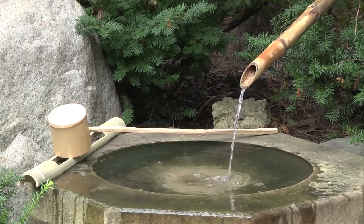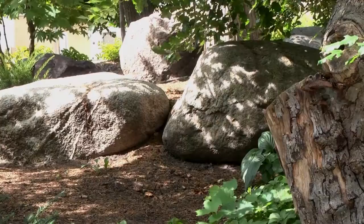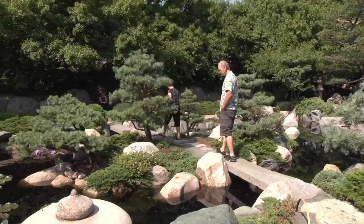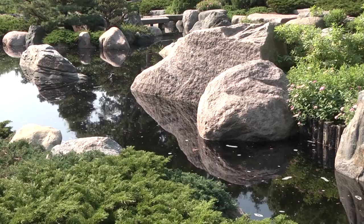Rocks, the bones of the earth, are a valued feature in most Japanese gardens. They punctuate the space while reminding visitors of other elements of nature — towering mountains, weathered shorelines, and meandering streams. Rocks also lend a sense of stability and age to the garden.